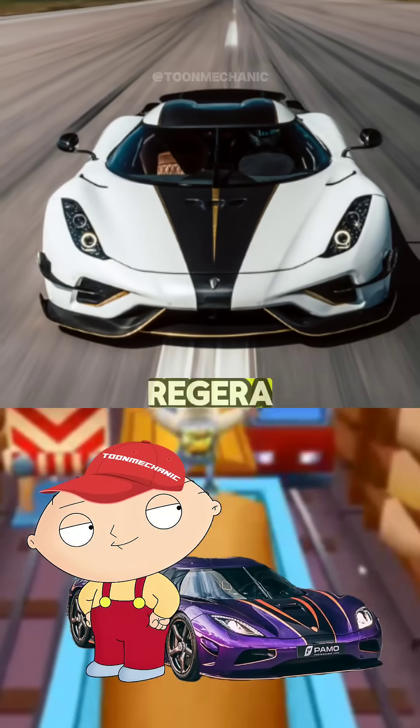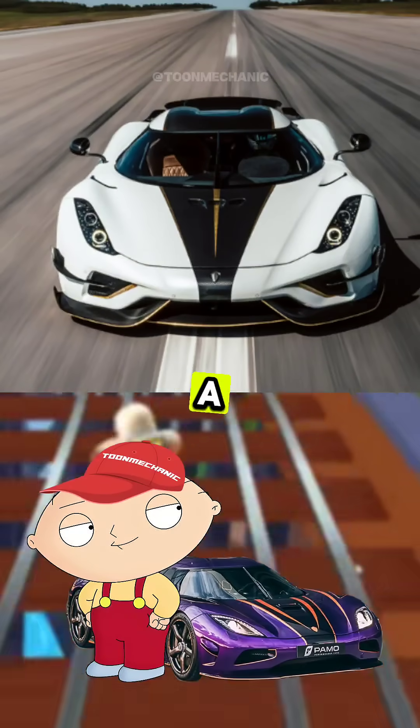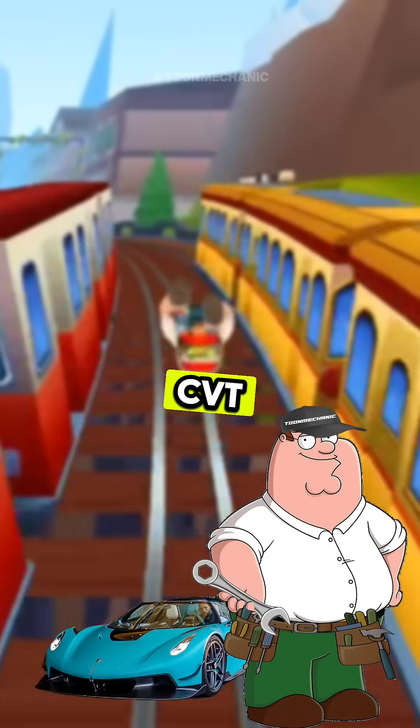Father, I demand knowledge. I saw the Koenigsegg Regera only has one gear. Is it like a CVT or something? No, no, this ain't a CVT, Stewie.